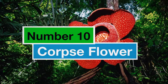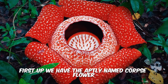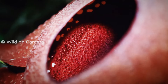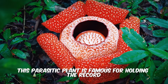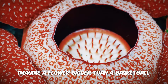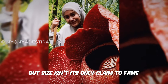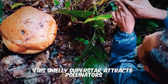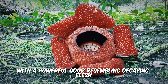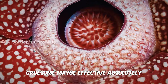Number 10: Corpse Flower. First up, we have the aptly named corpse flower, also known as the Rafflesia arnoldii. This parasitic plant is famous for holding the record for the world's largest flower — imagine a flower bigger than a basketball. But size isn't its only claim to fame. This smelly superstar attracts pollinators with a powerful odor resembling decaying flesh. Gruesome? Maybe. Effective? Absolutely.